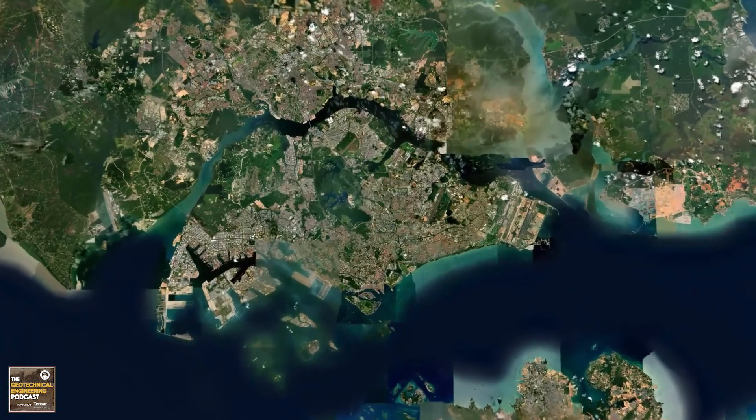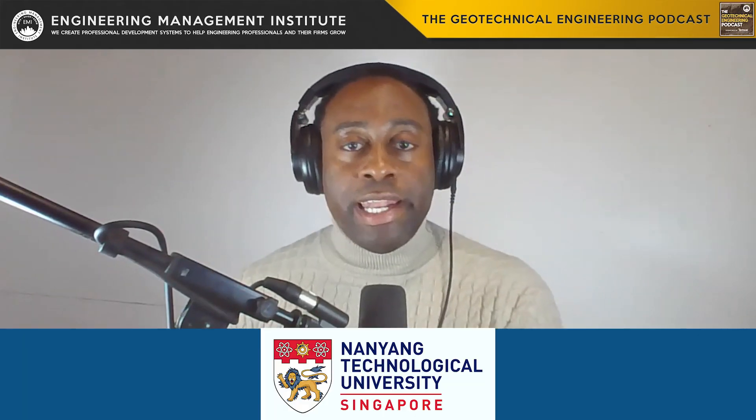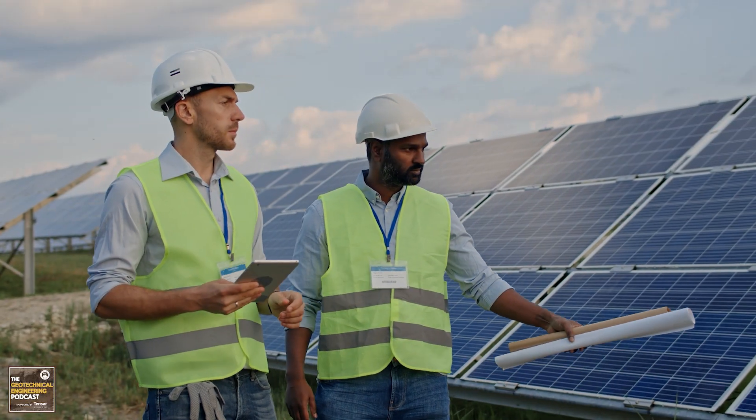Singapore, a global hub for innovation and technology, has rapidly advanced in geotechnical engineering. Nanyang Technological University and National University of Singapore stand out for their research-intensive programs focusing on urban infrastructure resilience and sustainable engineering solutions. Students benefit from a strong academic framework, industry partnerships, and a strategic location in Asia. Challenges may include the competitive nature of programs and the cost of living, but the country's commitment to education and research excellence make it an attractive destination.